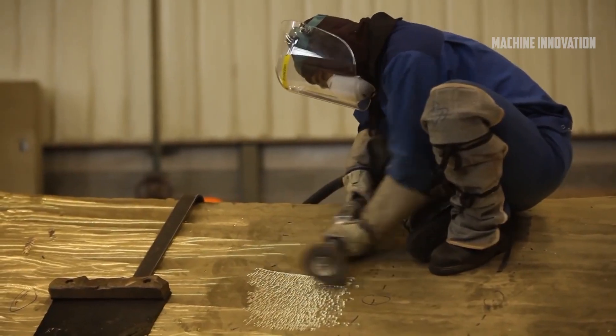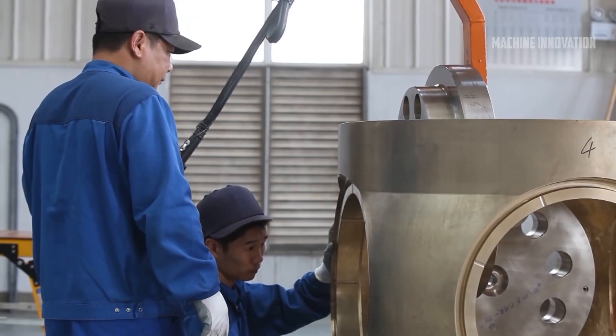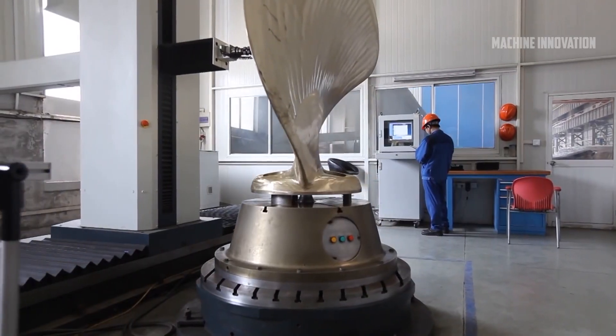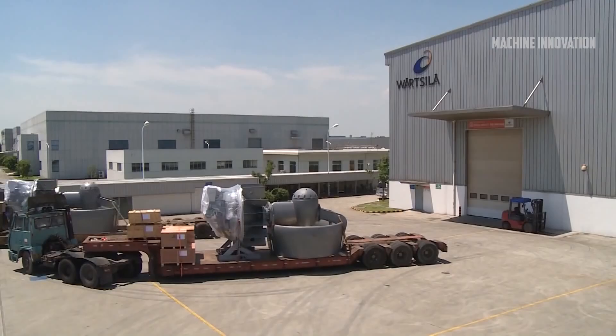Wärtsilä's presence in China extends beyond a single facility. It has been active in the region for more than 20 years, leveraging a combination of subsidiaries, long-term licensing agreements, and joint ventures. The company's production in China includes propellers, auxiliary generating sets, and automation services.